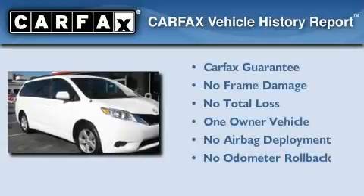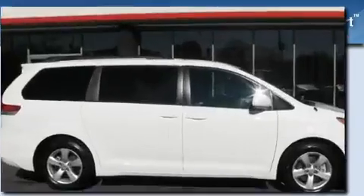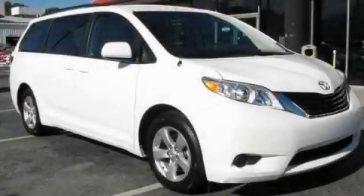This minivan has had only one owner, and it qualifies for the Carfax Buy-Back Guarantee. This vehicle won't last long at this price. Call and arrange a test drive now.